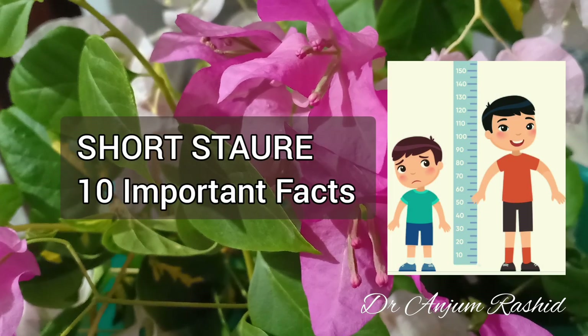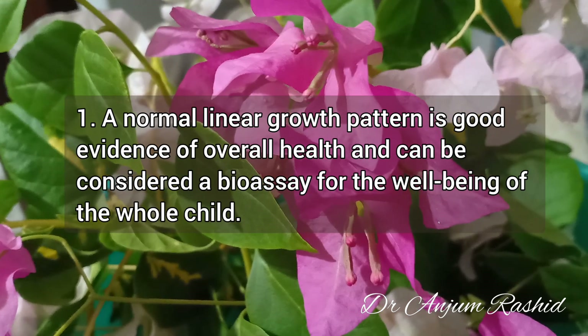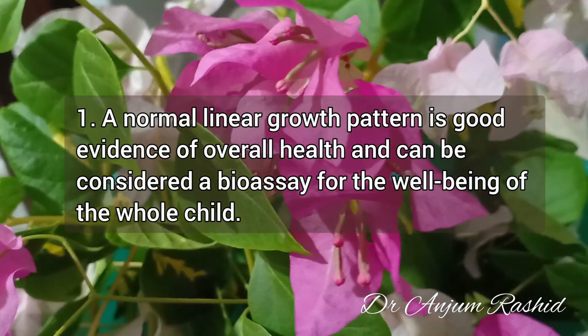Welcome back. 10 important facts of short stature. Fact 1: A normal linear growth pattern is good evidence of overall health and can be considered a bioassay for the well-being of the whole child.